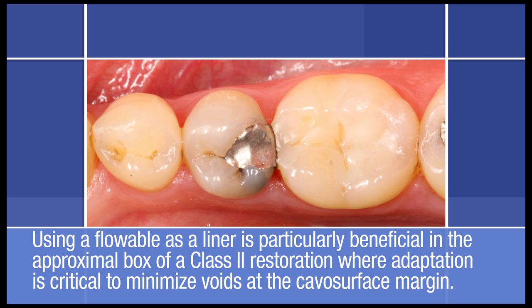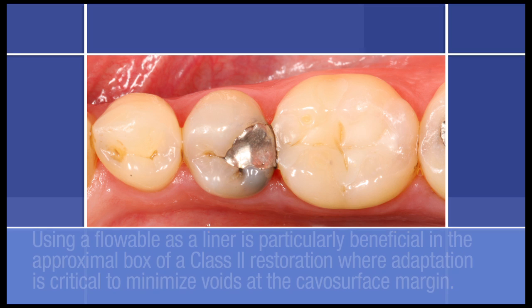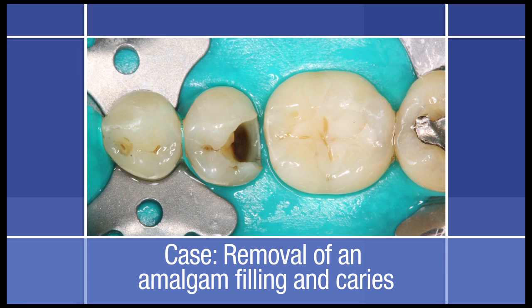The lower viscosity of a flowable can help overcome these challenging cases. The following case involves the removal of an amalgam filling and associated secondary caries, and restoration using Filtek Supreme Ultra Universal and flowable restoratives.